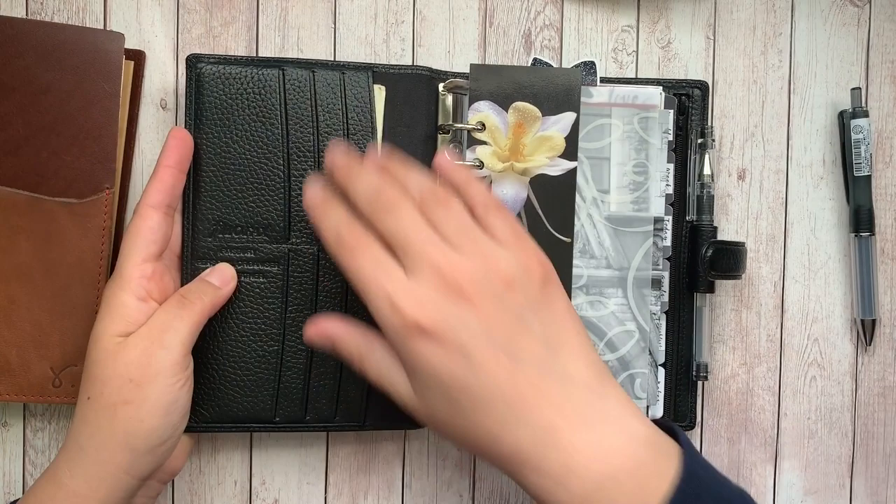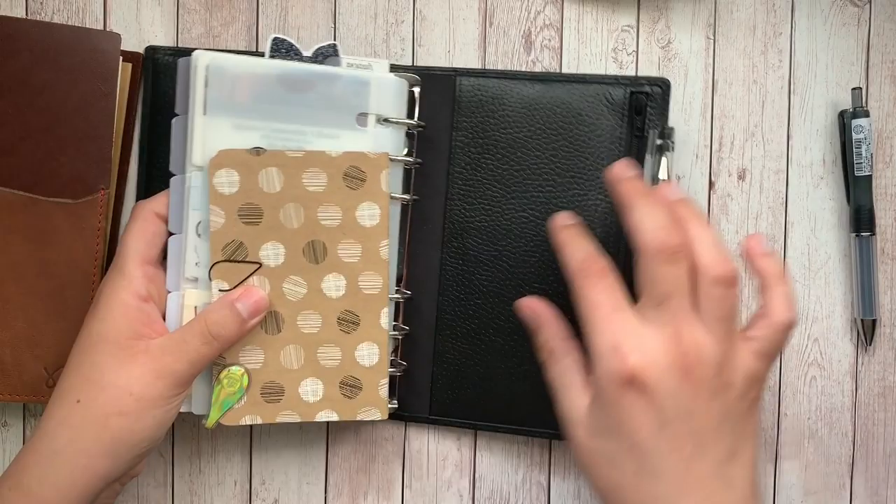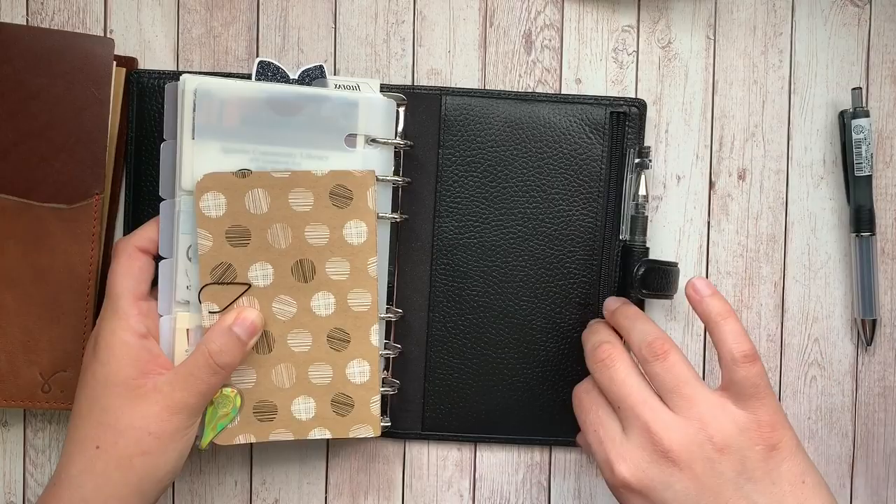A positive to having rings is that a lot of times you can pick a layout that already has pockets built in. This one comes with six card slots and a large pocket, and it also has a zipper in the back so you can put things in that pocket as well.